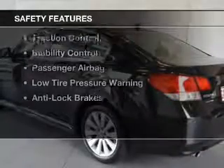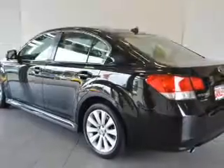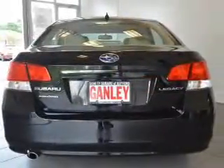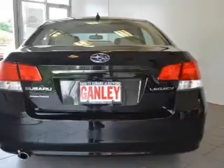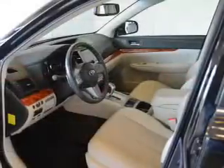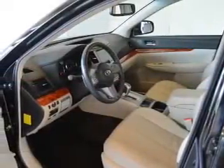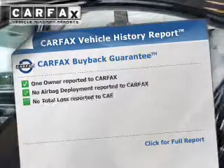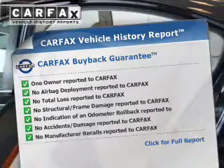Safety was made a priority with these features: curtain head airbags, side airbags, independent suspension, brake assist, traction control, stability control, a passenger airbag, low tire pressure warning, and anti-lock brakes.